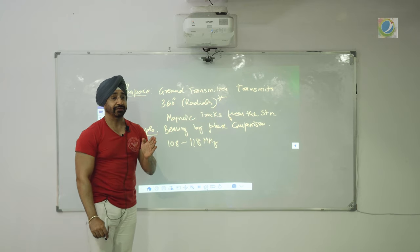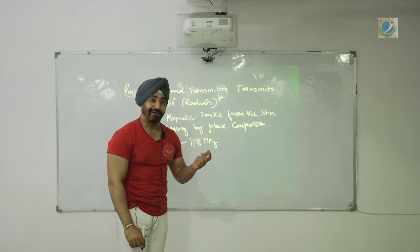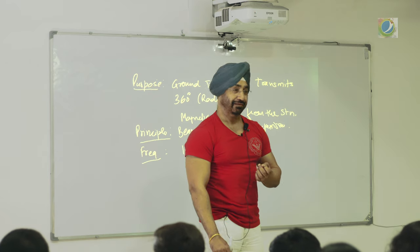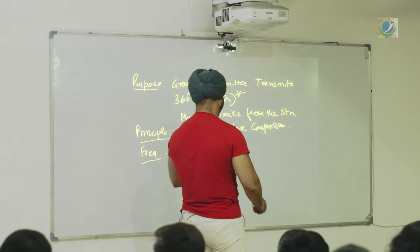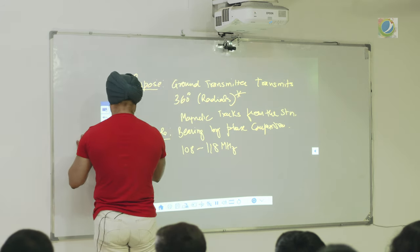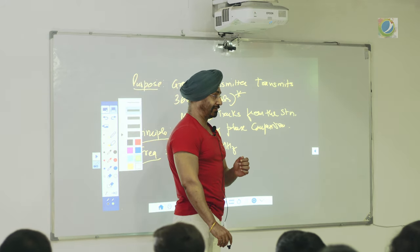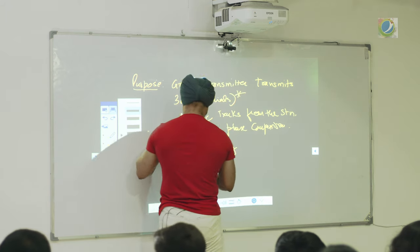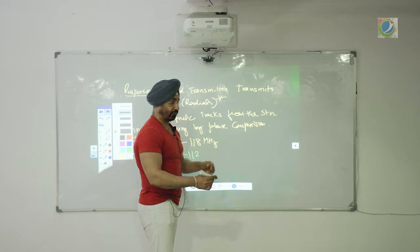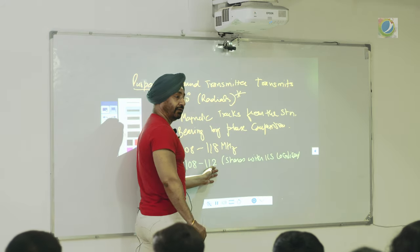The frequency is actually 117.95 MHz but for easy remembrance we say 108 to 118 MHz — which is the VHF band. This frequency range is shared with ILS localizer, which we are going to study next. ILS stands for instrument landing system. From 108 to approximately 112 MHz, it is shared with ILS localizer.